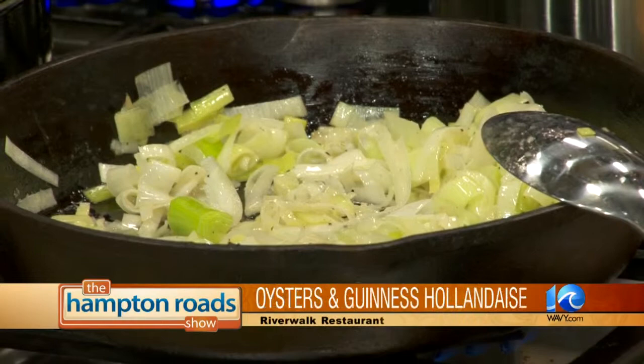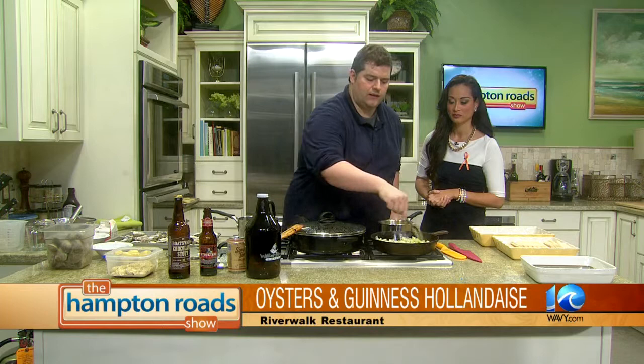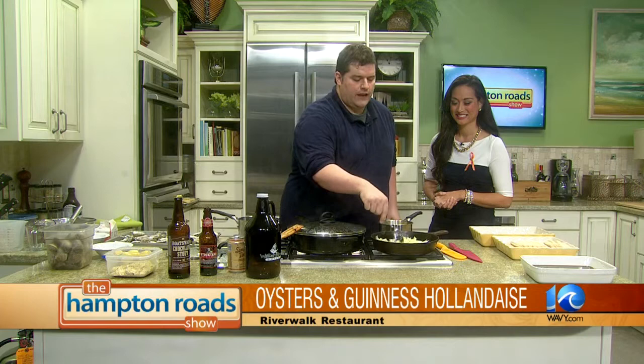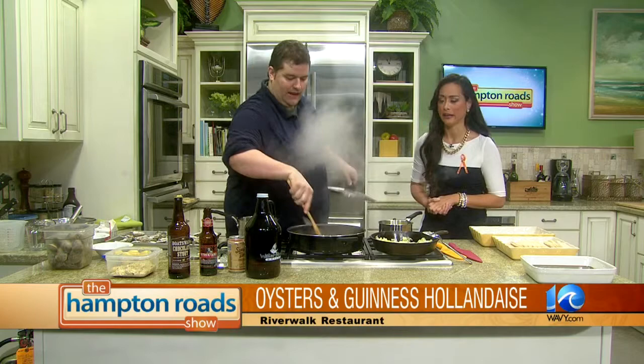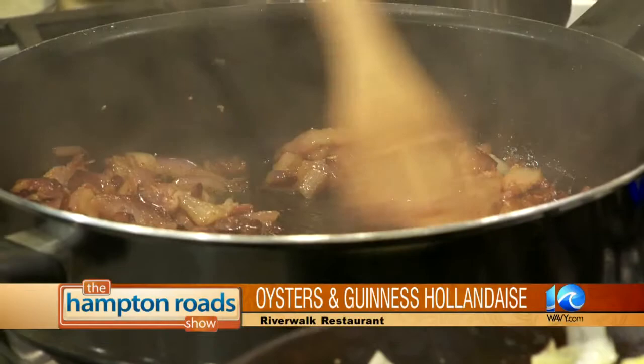In this skillet here, I've got about two tablespoons of butter melted and the leeks cooking. They're going to cook about four minutes until they get nice and tender. Something about leeks — the smell really takes me back to the first day of culinary school, because the first thing we did was stocks, and it just brings back that nostalgia. So while this is cooking here, it's going to take a couple more minutes.